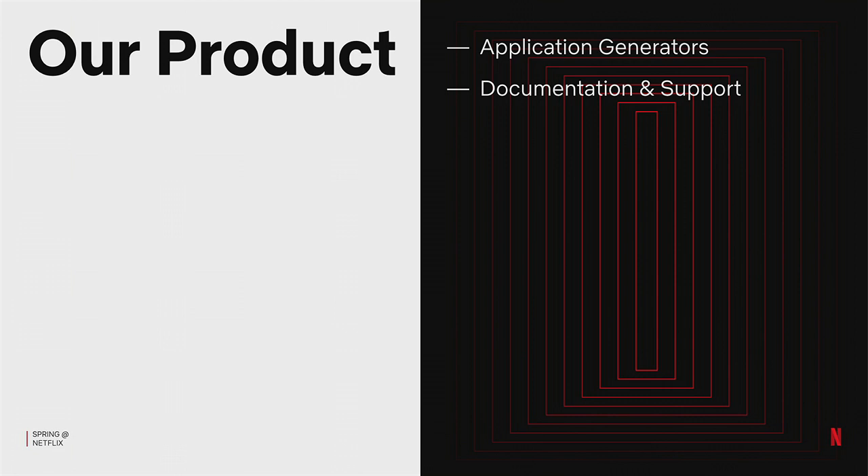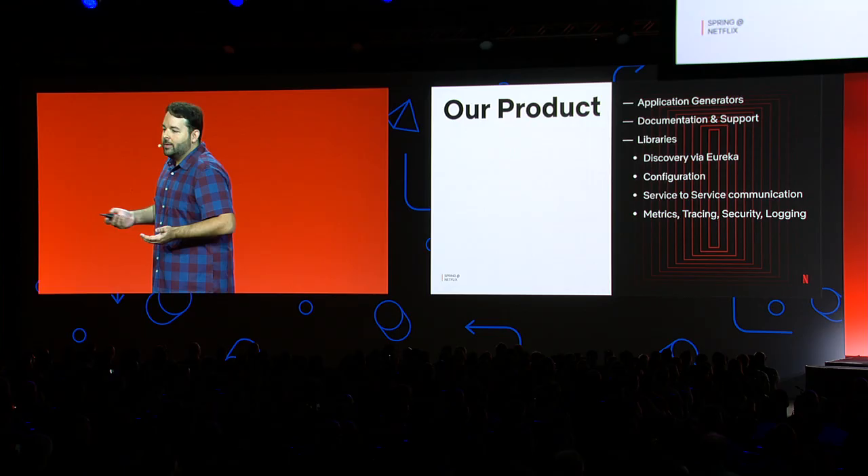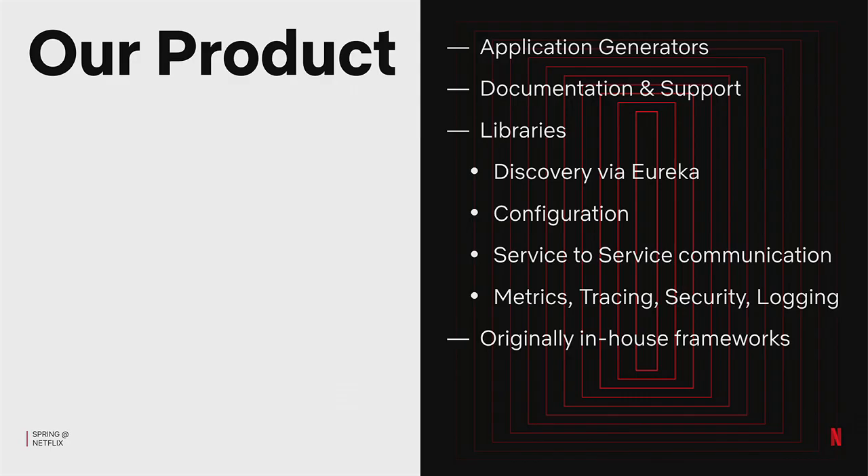Our product: we build application generators to help engineers get started as quickly as possible. We also provide all the documentation and live support via Slack to help folks when they run into trouble. And we provide a slew of libraries from service discovery, configuration, service communication, metrics, tracing, security — everything you need to run in the cloud. Originally those libraries and frameworks were built in-house, but as of early 2019, we've moved our platform almost entirely over to Spring Boot.